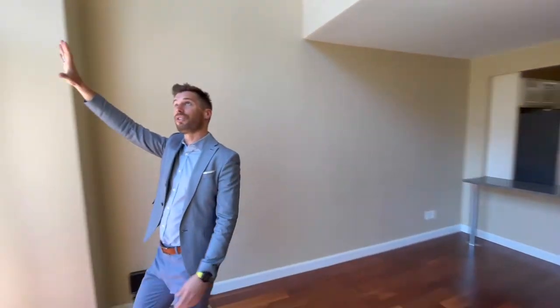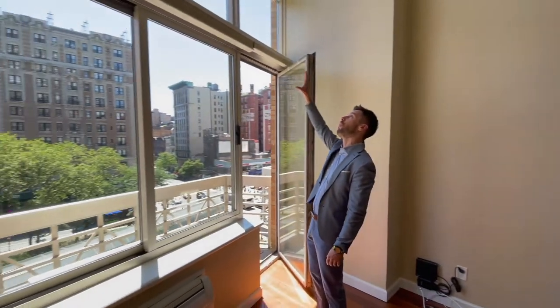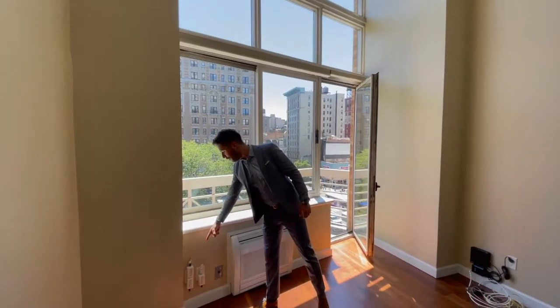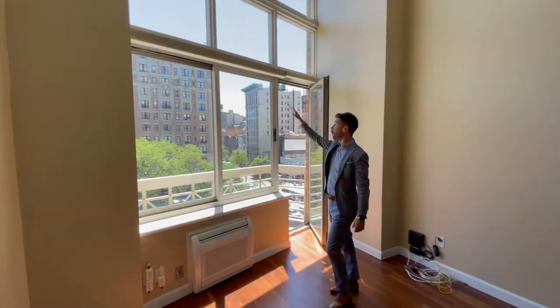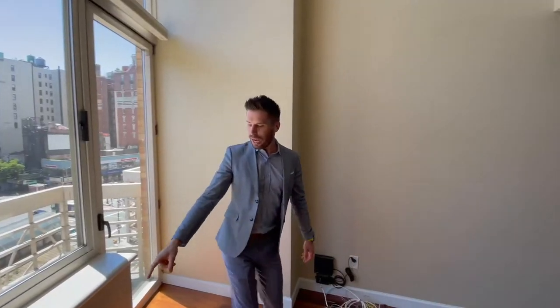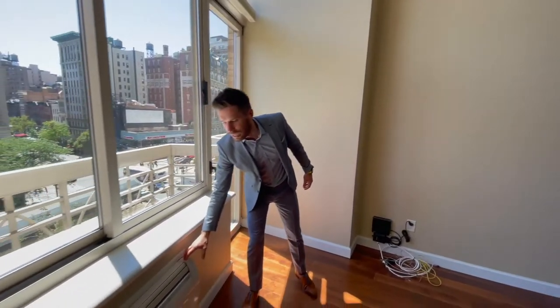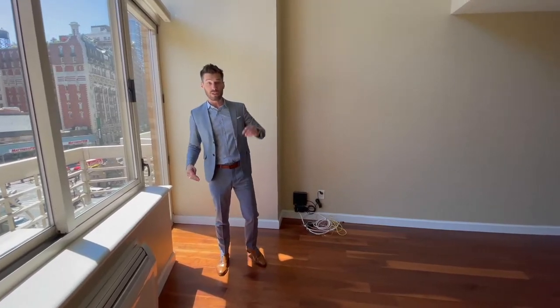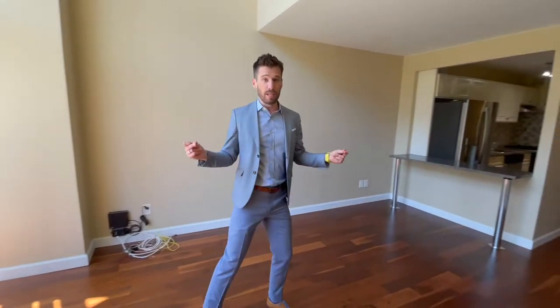If you turn around and just look at these windows, it just goes all the way up, and they're on electric lines, so all you have to do is close the whole thing at once. You also have an HVAC unit that is a split system — you have one here and one upstairs. It cools the entire apartment like that.